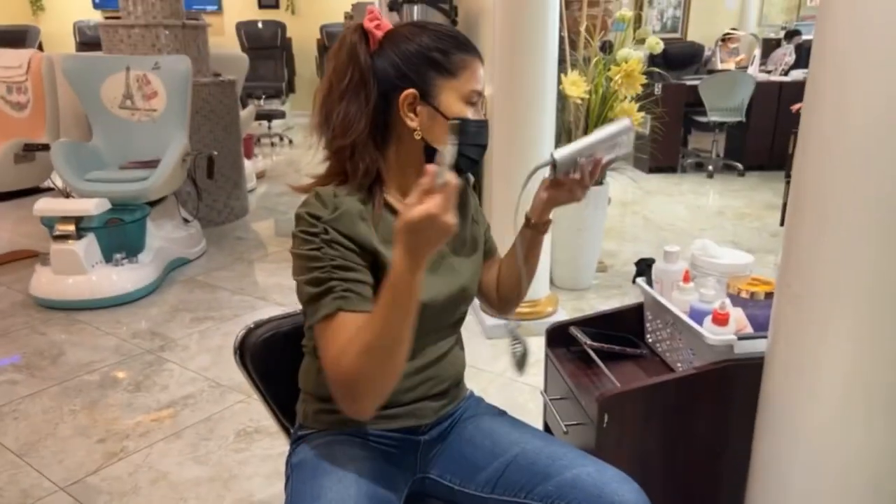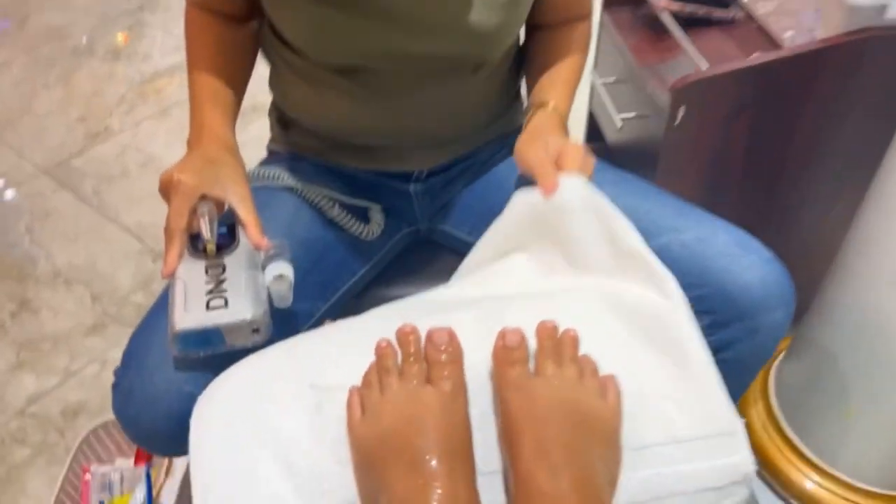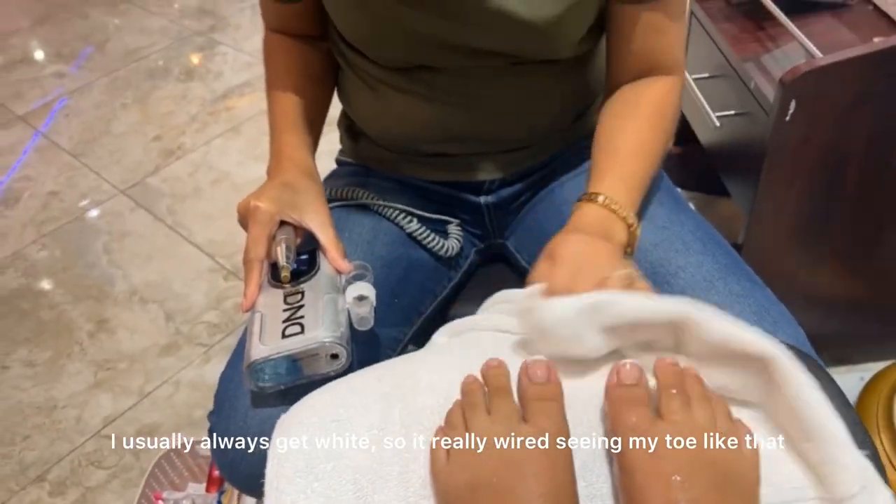Work is slow today so I'm getting a pedicure by one and only my sister. Say bye to this color — this color is so naked.